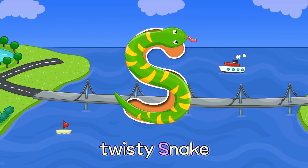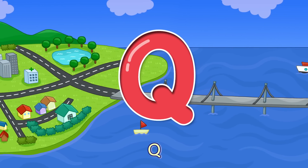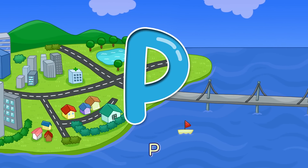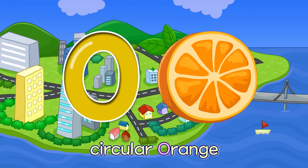S — Twisty Snake S. R — Person Running R. Q — Shhh, Be Quiet Q. P — Side View of a Penguin P. O — Circular Orange O.